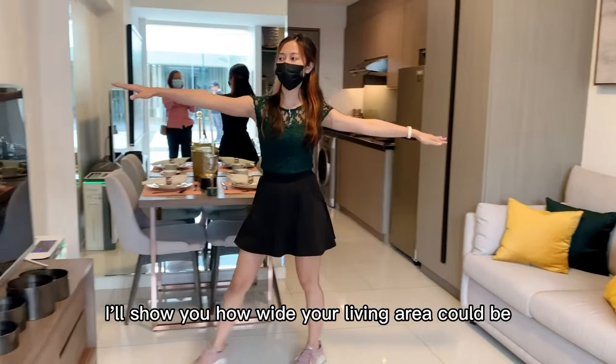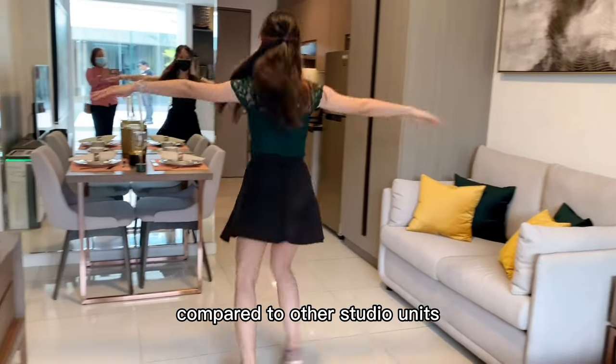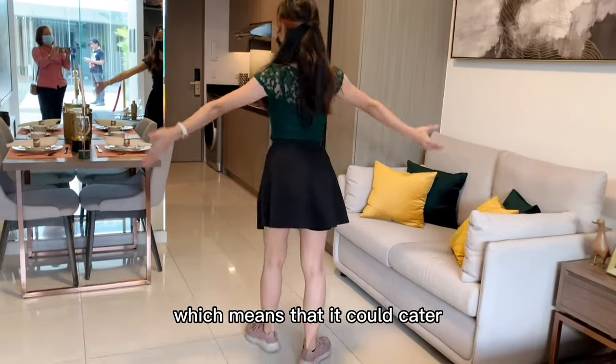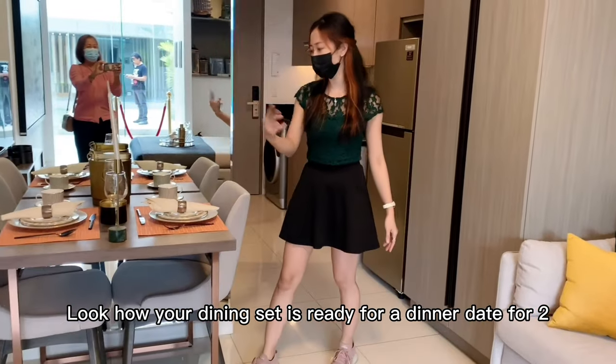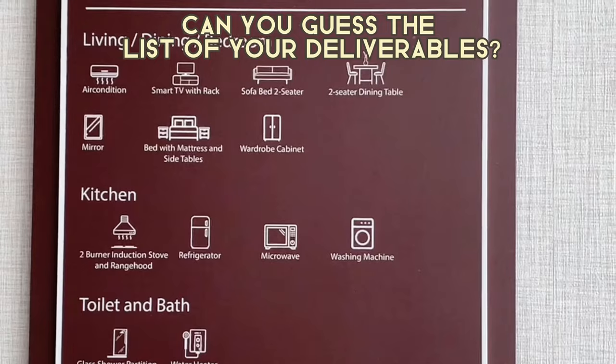And now I'll show you how wide your living area could be. Compared to other studio units, this studio space is designed beyond Filipino anthropometrics, which means that it could cater to international scale. Look how your dining set is ready for a dinner date for two. We are halfway of the room, home seekers — can you guess the list of your deliverables?